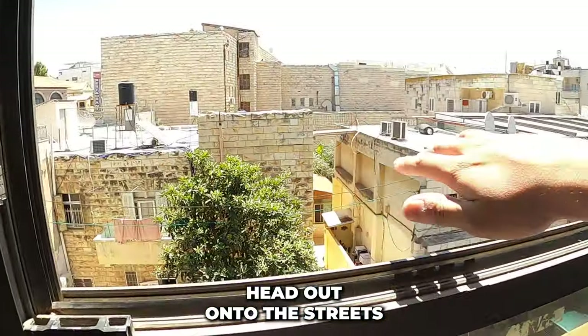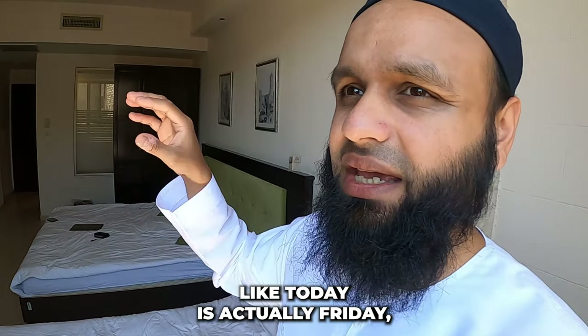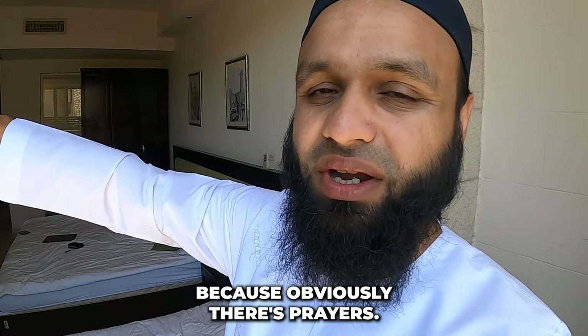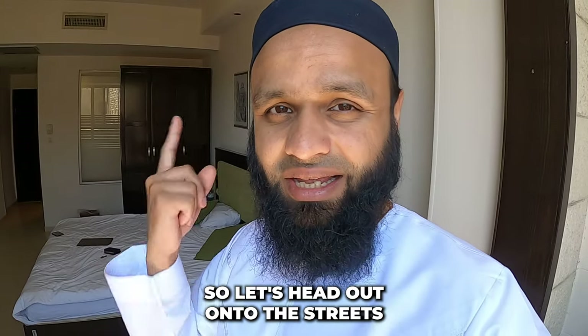Let's head out onto the streets of Jerusalem. Today is actually a Friday — Jumu'ah — so it's going to be quite busy because of prayers. I'll try to show you drinks, food, and all sorts of stuff.